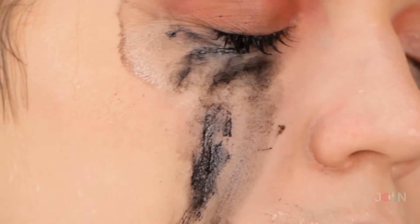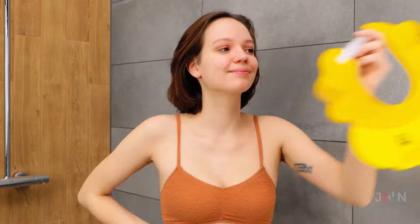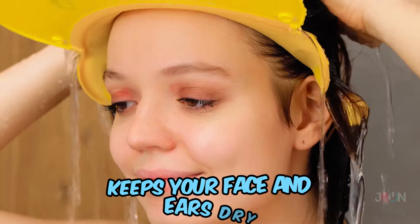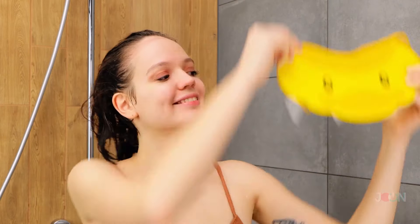A nice long shower can be so relaxing, but it's not good for your makeup. Keep your makeup intact with this duck shower hat. It's easy to put on, it keeps your face and ears dry, and let's be honest, it looks cute! You'll go quackers for this hat! Five stars!